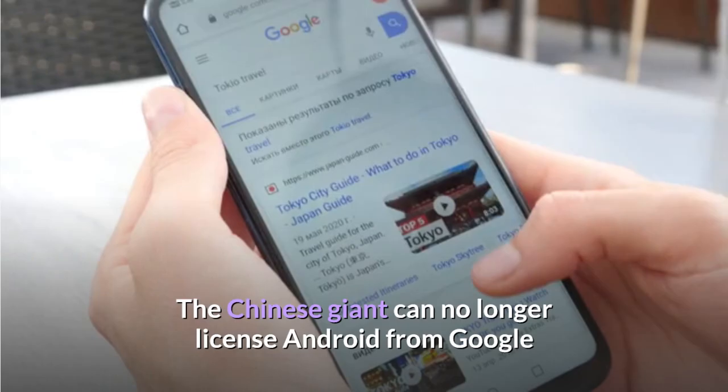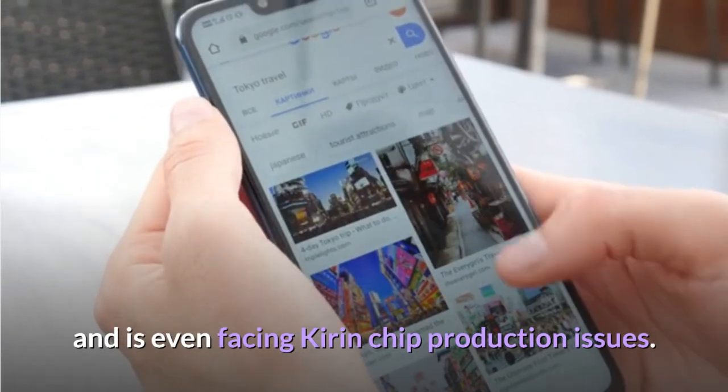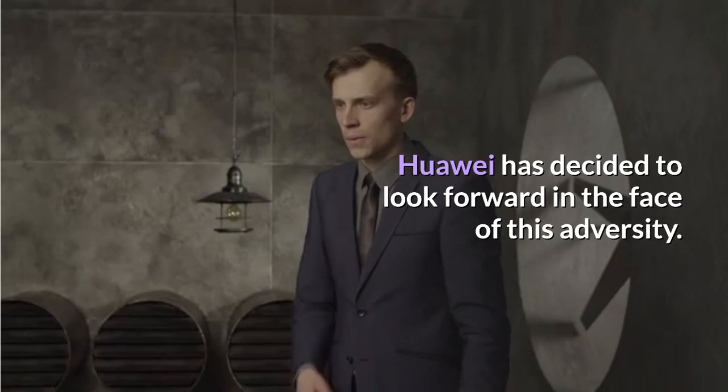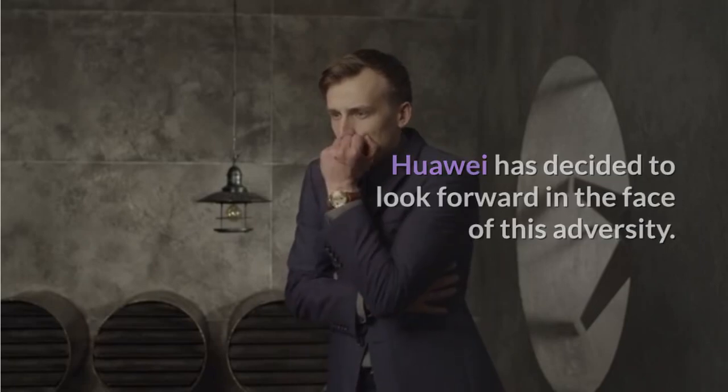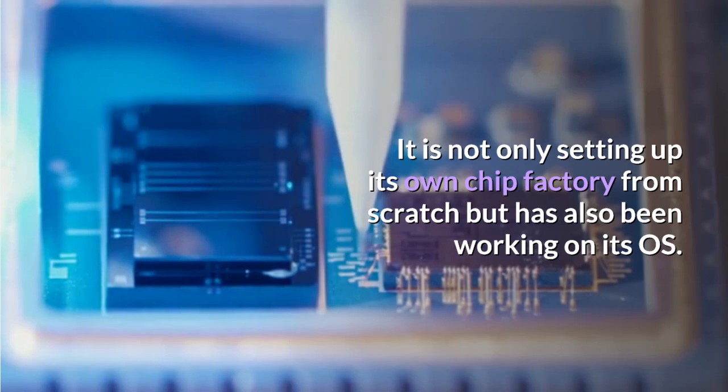The Chinese giant can no longer license Android from Google and is even facing Kirin chip production issues. Huawei has decided to look forward in the face of this adversity. It is not only setting up its own chip factory from scratch but has also been working on its OS.